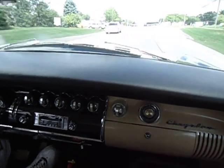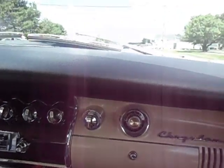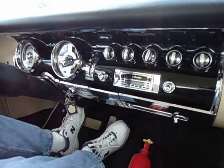Beautiful dash. Yeah, it is. There's cool strip covers — it's separate, the cool strip covers the...